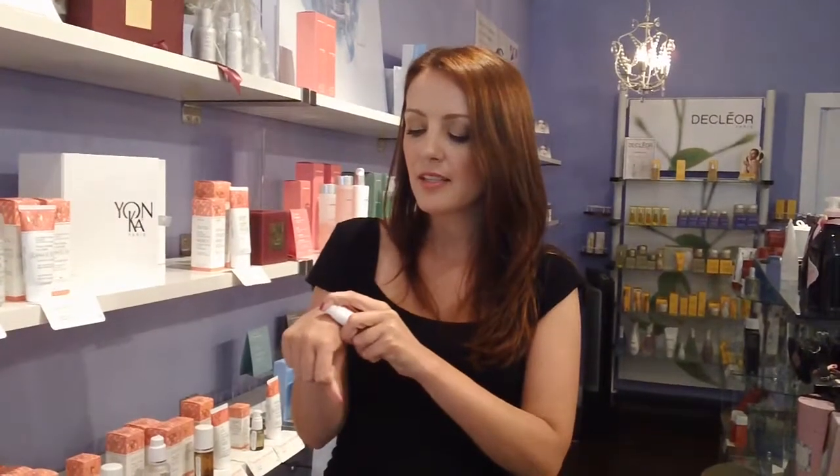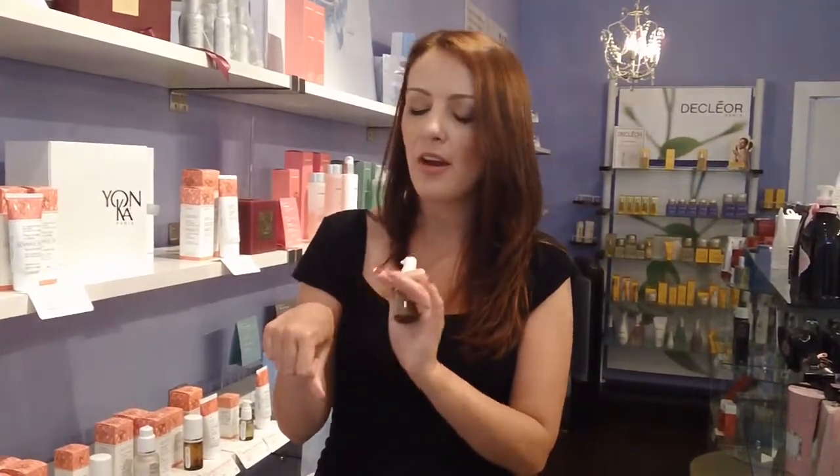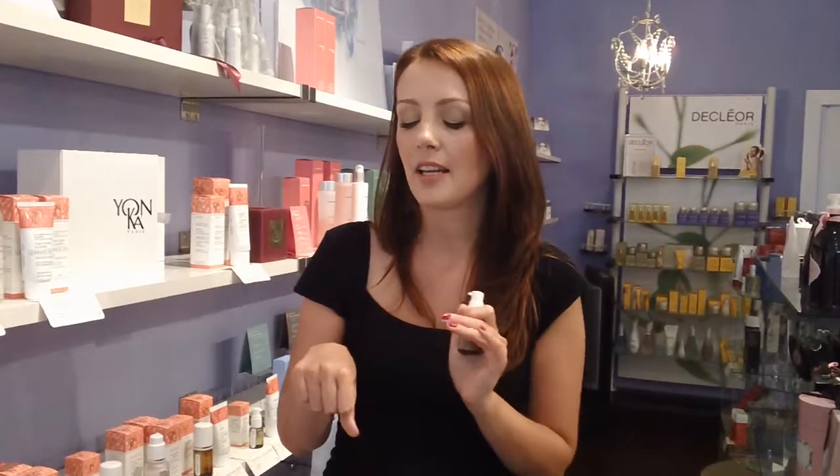What you want to do is just make sure you shake it up, apply a little bit to your hand and then just dab that on any spots that you're experiencing. It should clear them up within a few days, and of course it minimizes scarring and it also helps to calm down redness in your skin.